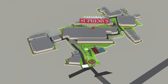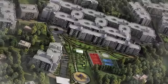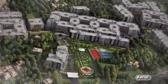Spread across 13 acres of land, the heart of Casa Grand Supremus lies in its 12 blocks that comprises of 2, 3, and 4 BHK luxury apartments.